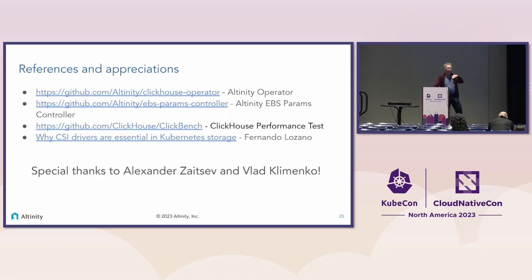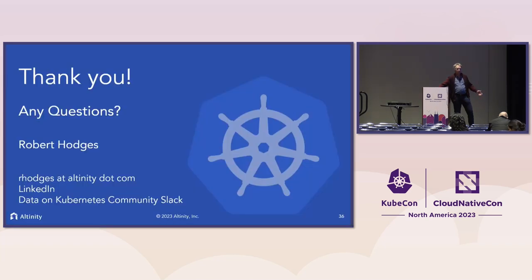Some references — these slides are up on CNCF. Special thanks to Alexander Zaitsev, our CTO, and Vlad Klemenko, the engineer who wrote the operator. These folks and the cloud team are the ones who really figured out these ideas. Thank you very much. We can take questions — step up to the mic or we can go outside.